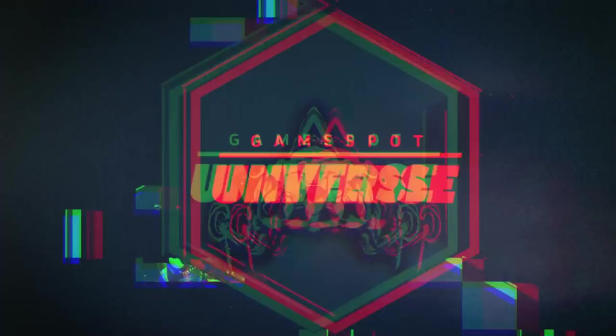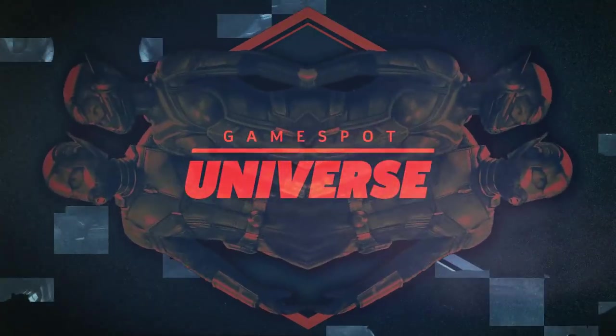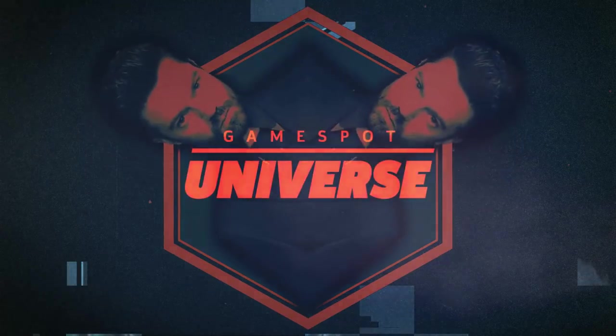Before I dissect Maniac, make sure to subscribe to GameSpot Universe and check out our video Doctor Who Explained to learn all about the sci-fi series.